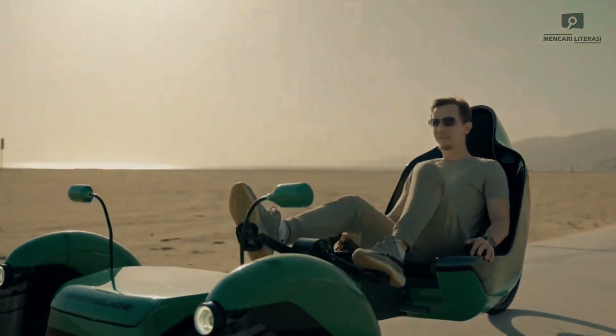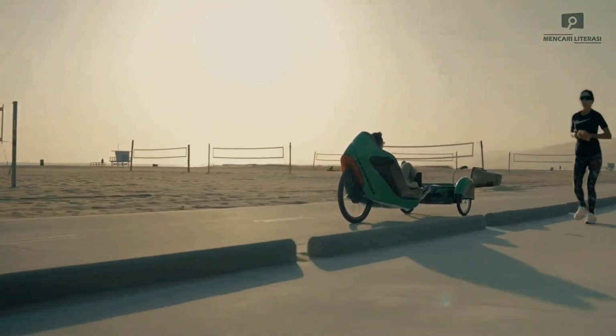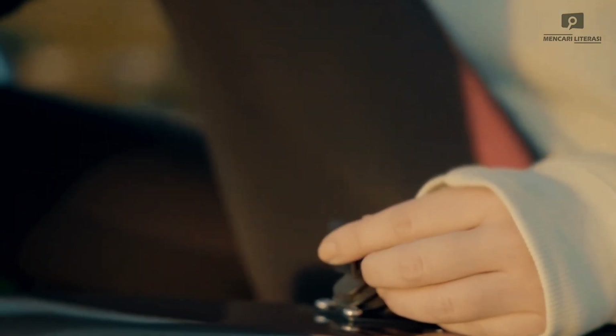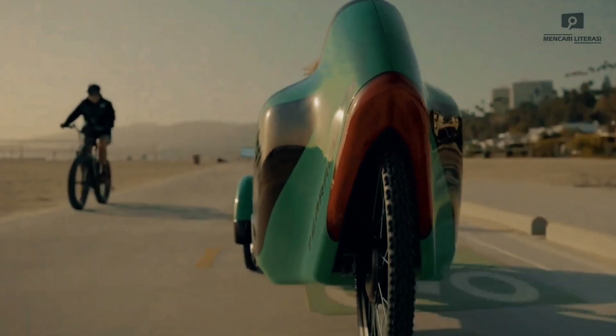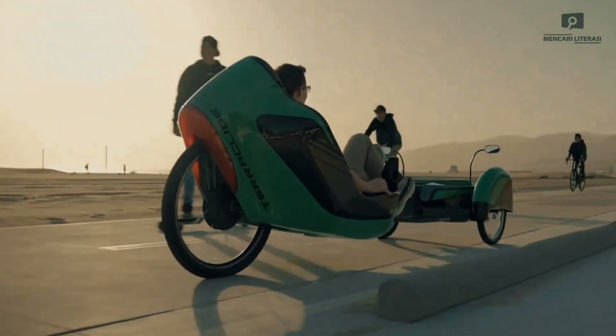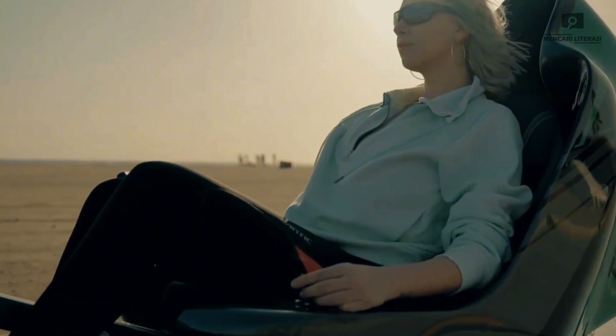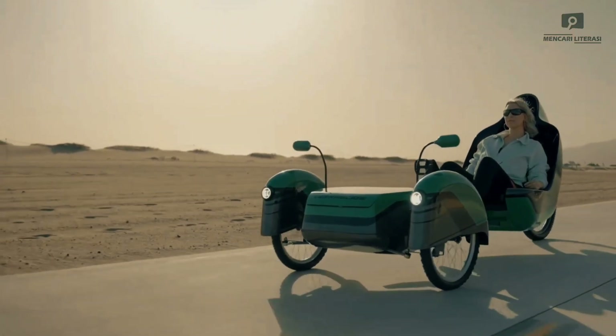Made for outdoor enthusiasts and casual riders alike, the Terra Glide is the product of extensive research and development, redefining what it means to cycle in comfort. Whether you're a seasoned cyclist or just starting out, the Terra Glide makes eco-friendly mobility more accessible, practical, and fun than ever before.